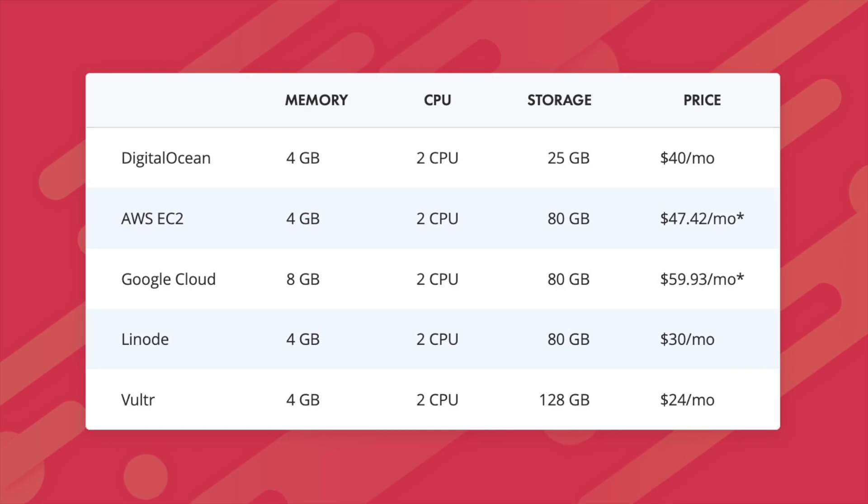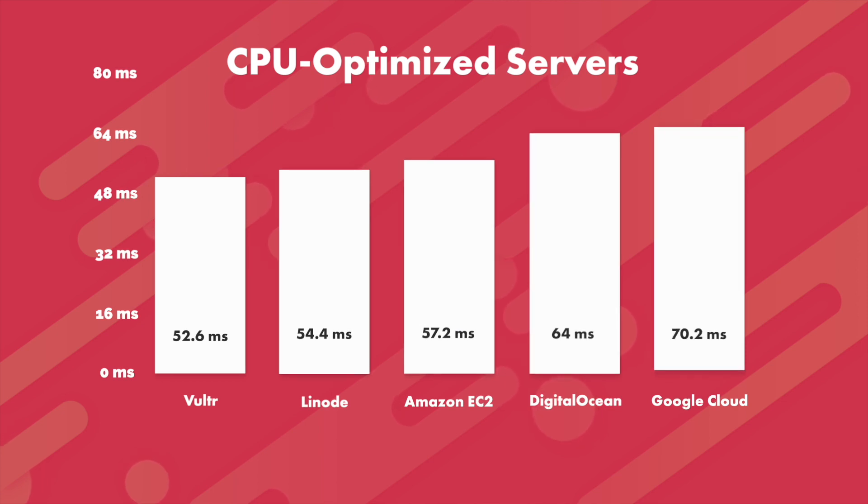I've selected the following servers for comparison. We're using the same test as for uncached performance, which sends 10,000 clients to each site over five minutes and measures the average response time — again, lower is better. In this case, we see Vultr is at the front of the pack, with Google Cloud trailing at the end.